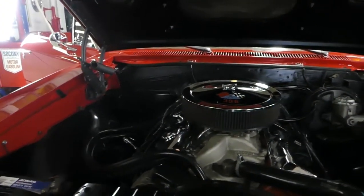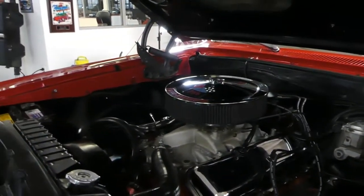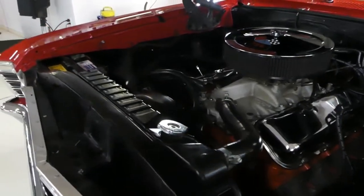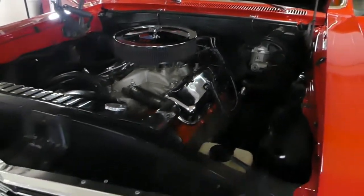Powered by, as you see, a 396 big block Chevy engine with the Muncie 4-speed, matched awesomely. This is a posi-traction. Power steering, power brakes.